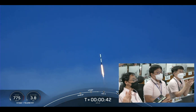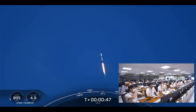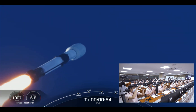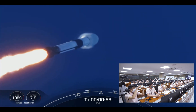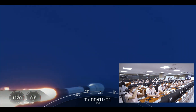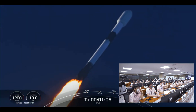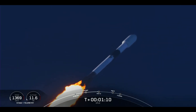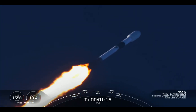Falcon 9 has successfully lifted off from Space Launch Complex 40 at Cape Canaveral Space Force Station carrying the KPLO payload to a ballistic lunar transfer orbit. We are beginning to throttle down the engines on the first stage to prepare for a period known as Max-Q, where the vehicle is going to experience the highest amount of aerodynamic stresses.